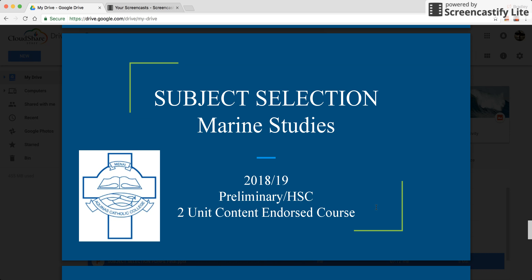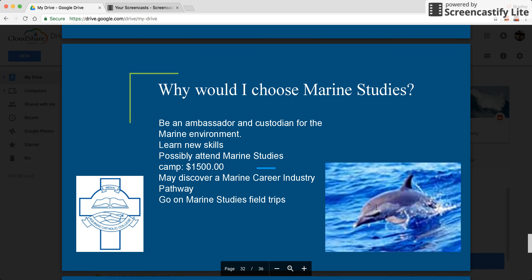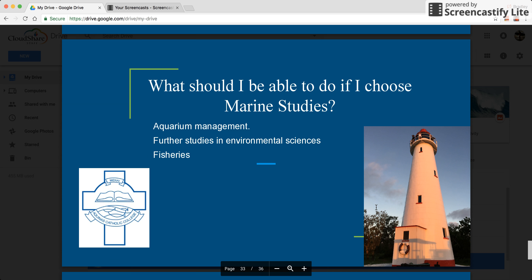The final subject we'll be looking at is Marine Studies. This is a new course to the college — it's a preliminary and HSC two unit content endorsed course. If you have further questions, Mr. Richie would be a good person to talk to. Why would you choose Marine Studies? You're someone who loves the ocean and would like to be an ambassador and custodian of the marine environment. There may be an opportunity to attend a marine studies camp and discover information about the industry and other pathways within the marine environment.